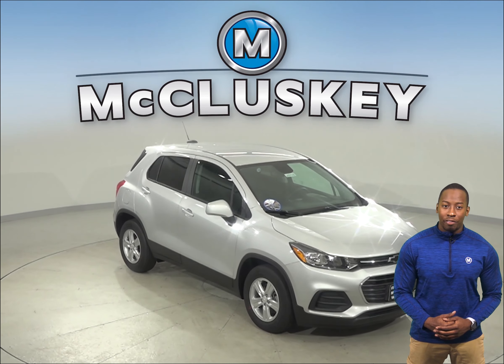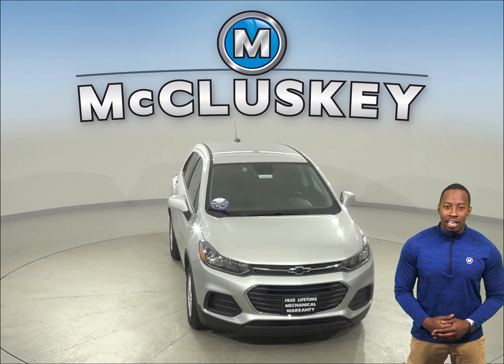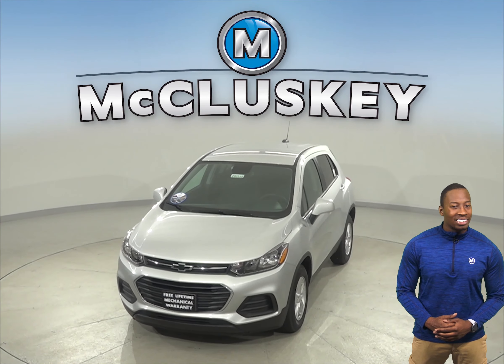Come on down and check out the vehicles that already have the M Package installed and get a free 48-hour test drive. If you decide to purchase it, we will cover it with our free lifetime warranty for unlimited miles and years.